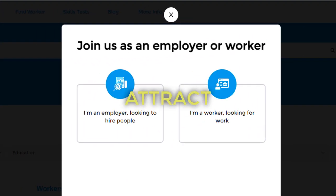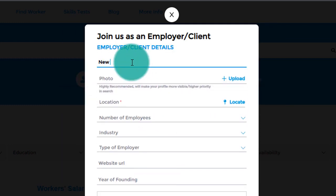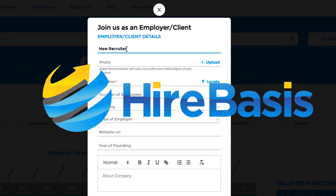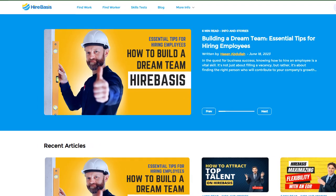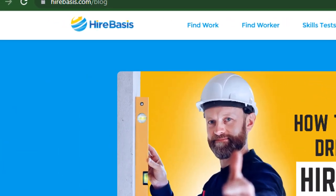Utilize our platform to attract, engage, and hire top performers. Also, if you'd like to go deeper into our 7 steps to land top talent in your organization, go to hirebases.com/blog for the full article.